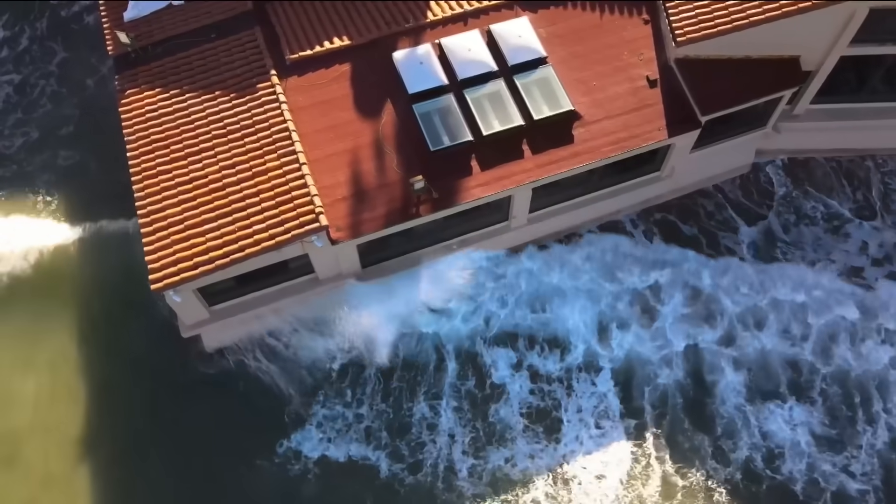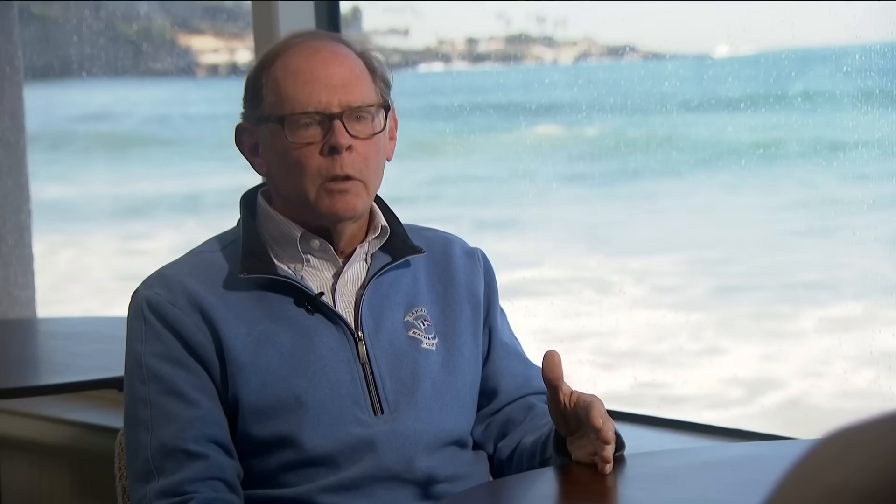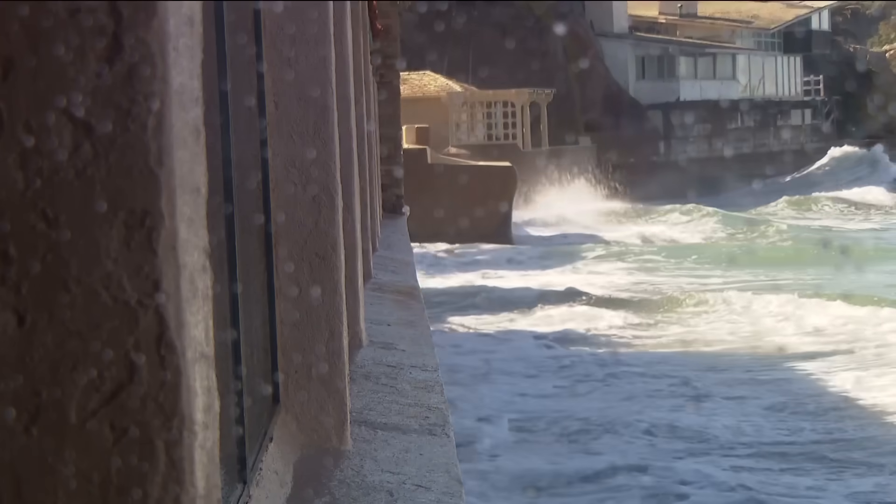Kellogg says the design along the footing is part of the reason the building has survived. They built the seawalls in a curve — you actually use the wave power to offset what's coming in.